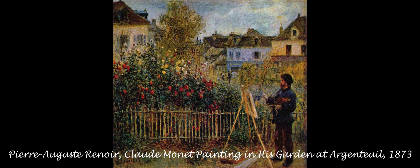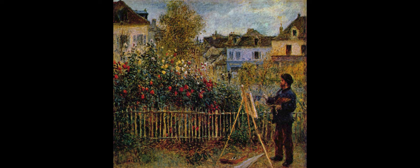Monet created an artist's garden named Giverny, displaying purple and blue flowers in a garden. And Renoir created Claude Monet Painting in His Garden at Argenteuil, showcasing Monet painting in the foreground with beautiful, highly detailed red, white, and green flowers in the background and foreground and everywhere in this painting, as you can see.